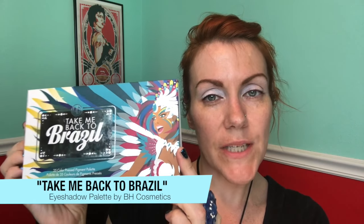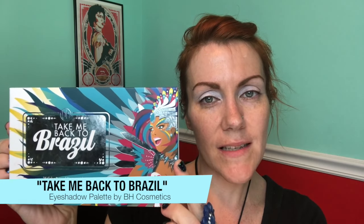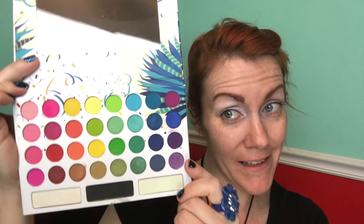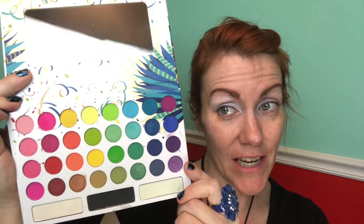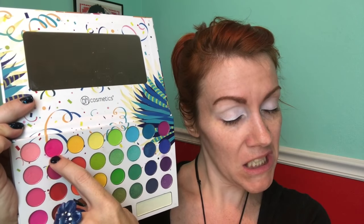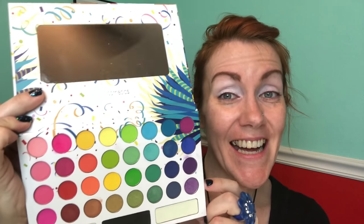We're gonna start with the Take Me Back to Brazil palette from BH Cosmetics. I don't know if you can see that, but it's super bright. Oh my gosh, look at that! That hot pink right there — girl, it's hot!